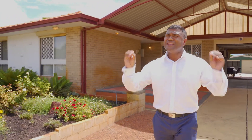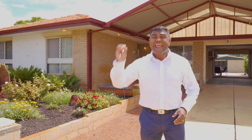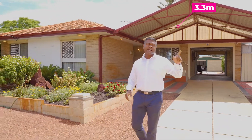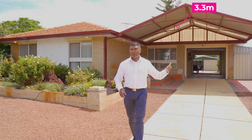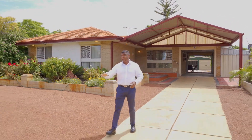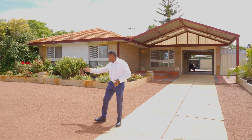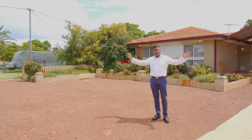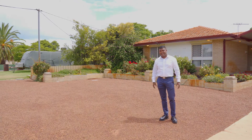You've got a caravan, you've got a board, you've got a trailer, you've got cars — you name it. There is room for every single thing in this place. There's a 3.3 metre clearance on this double carport. You can drive through to a double workshop and room to park a trailer and much more. Here you can park your caravan or a boat, however you like it.